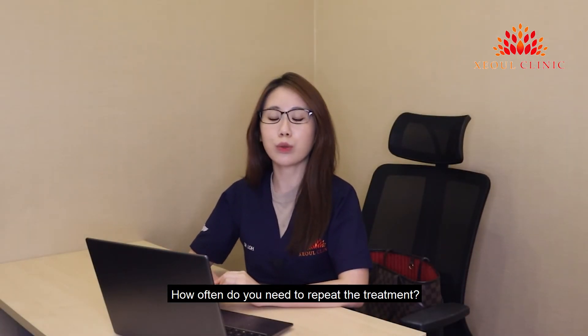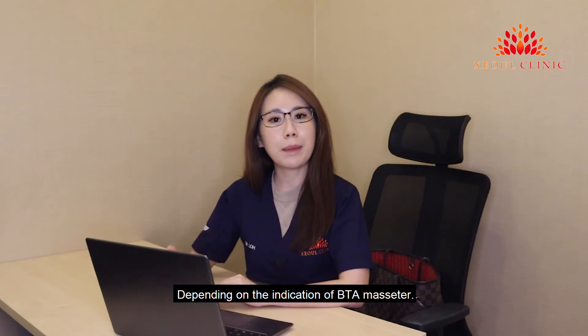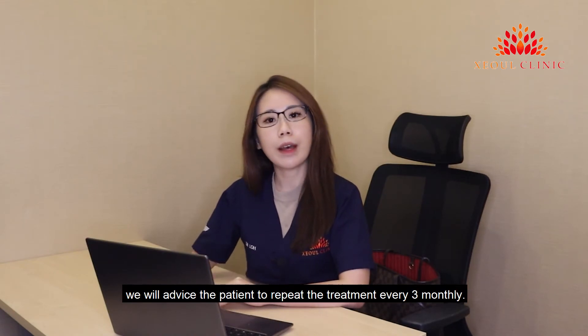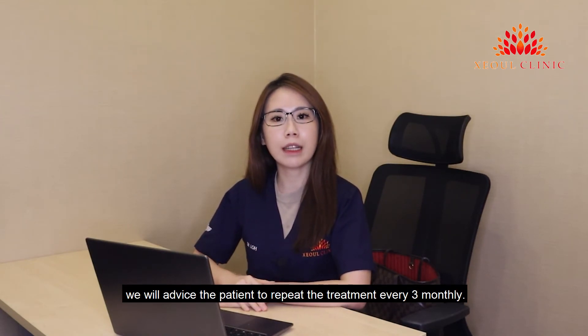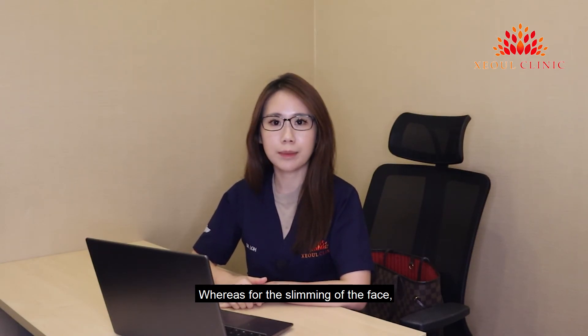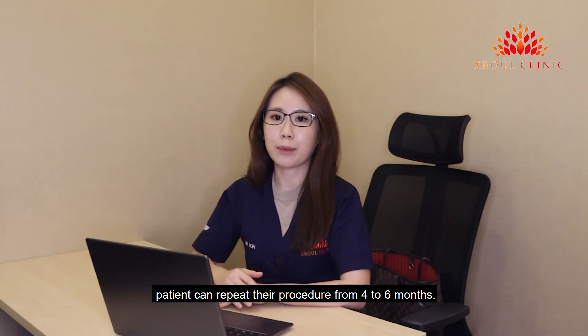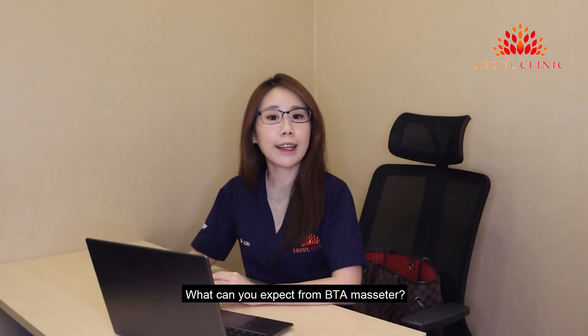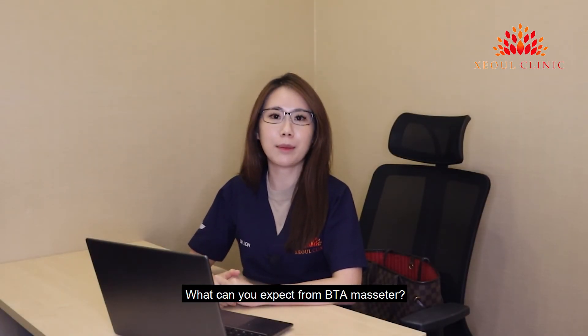How often do you need to repeat the treatment? Depending on the indication of BTA masseter. For bruxism, we advise patients to repeat the treatment every 3 months, whereas for slimming of the face, the patient can repeat their procedure from 4 to 6 months.